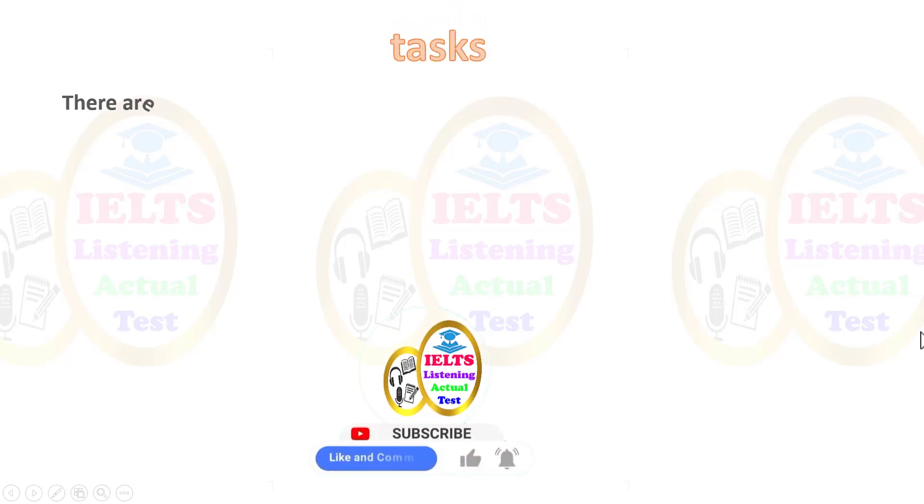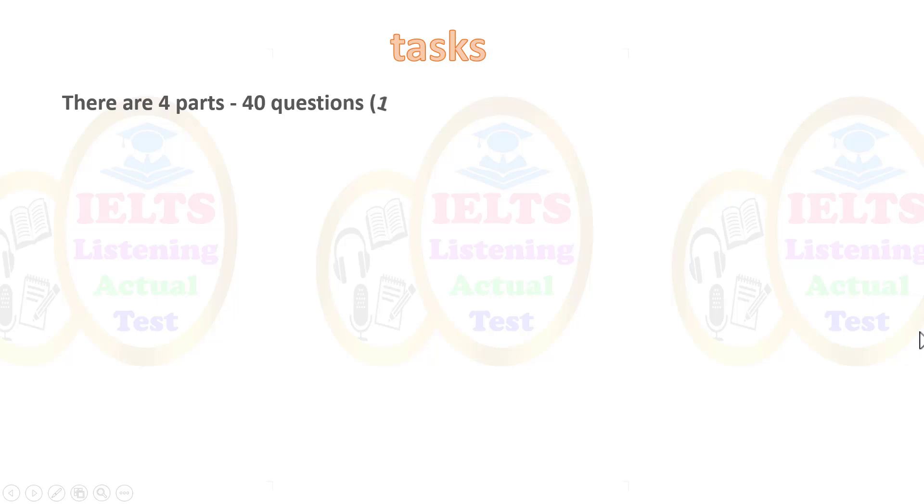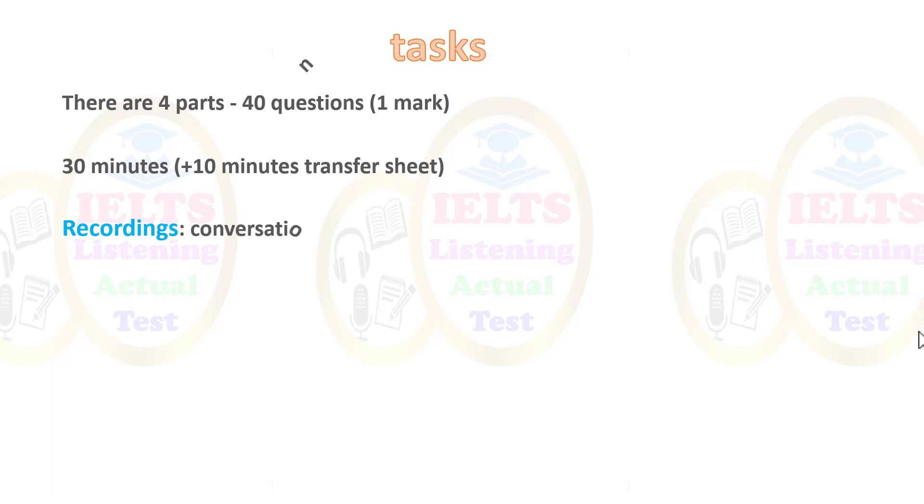There are four parts to this exam, with a total of 40 questions — 10 questions in each section. The exam is 30 minutes long, and there will be four different recordings of conversations and monologues. Part one has a monologue, part two has a conversation about an everyday situation, part three has a conversation with up to four people, and part four has another monologue on a more academic subject.